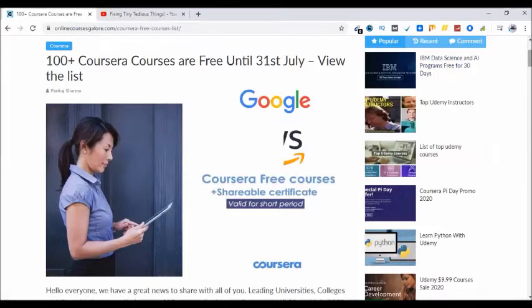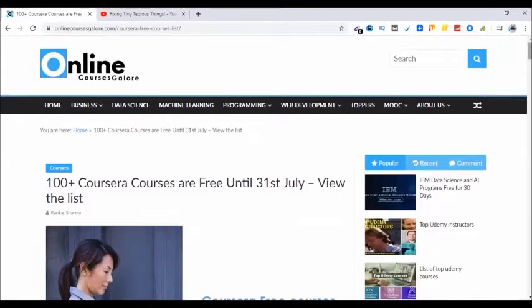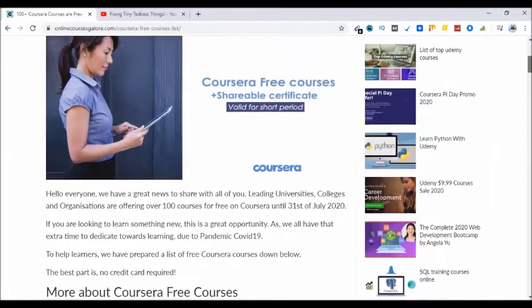Like Google, AWS, and other leading organizations. This is the post from onlinecoursesgallower.com — they have listed all the courses that are free at the moment. Not only this, you get a free certificate as well. Unlike other free Coursera courses, with this you get a shareable certificate that you can share with employers on LinkedIn.